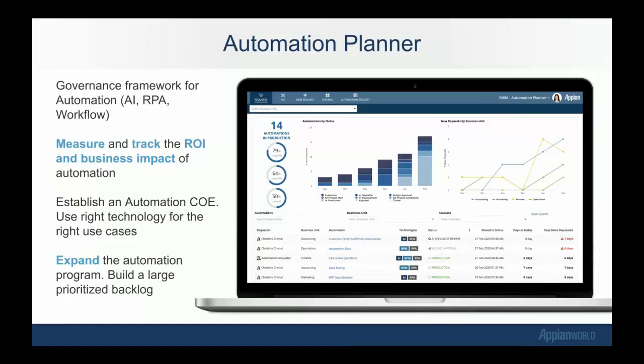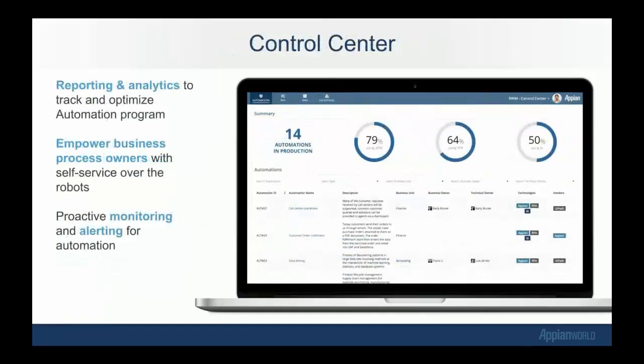Some of the key capabilities include the identification of automation opportunities across the entire enterprise. You can connect RPA to greater and more complex business processes — so we're not only tracking RPA but also BPM and AI processes, so everything can be tracked with the automation planner. It helps establish a center of excellence with enterprise-wide governance and control. The control center provides data-driven insights about the digital workforce operation. We are vendor agnostic, so you can track all of your different RPA processes across any vendor. UiPath and Blue Prism are RPA technologies you can begin controlling and managing through the RWM application as well — you can tie multiple vendors together through the same control center.